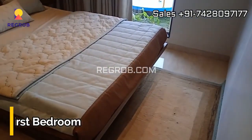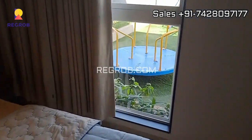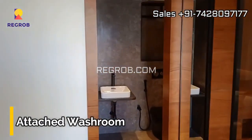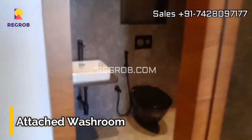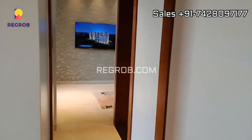Moving on to the first bedroom, you'll find it tastefully furnished and cozy, making it a perfect retreat. And yes, there's an attached washroom for that extra touch of luxury.